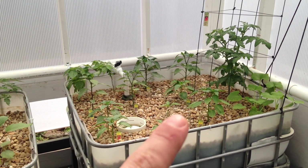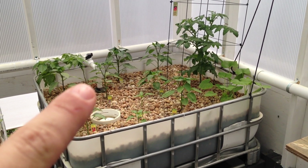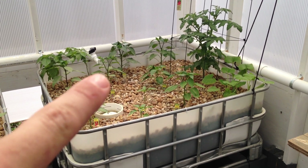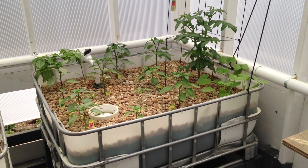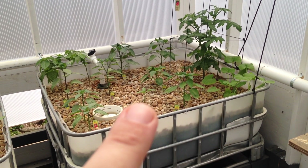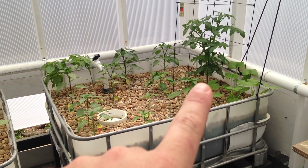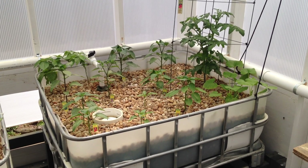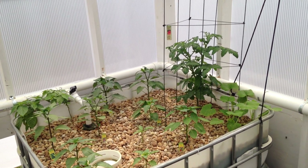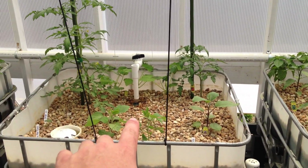Kind of going through the beds — bed number three, my pepper bed, really doing good. The cayenne pepper and the jalapeño are the first to actually show growth of peppers. All the others have buds where the flowers are about to pop out. The tomato plant, the heirloom big boy over there, it's been growing well — not super fast, but it has put out some buds. So, soon to come.